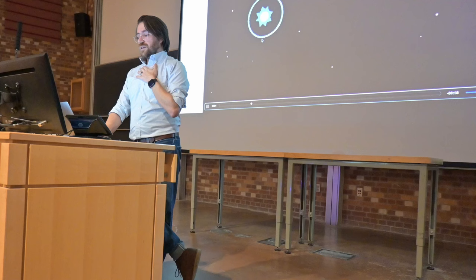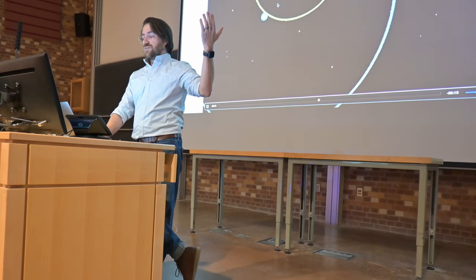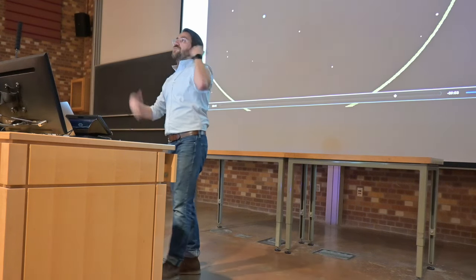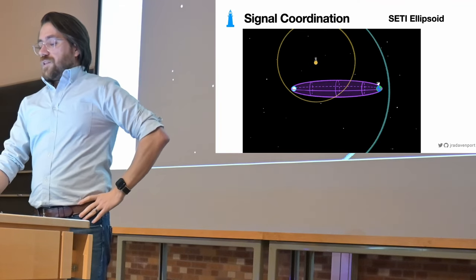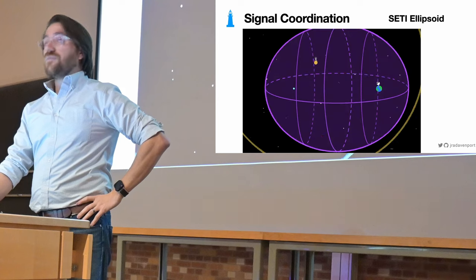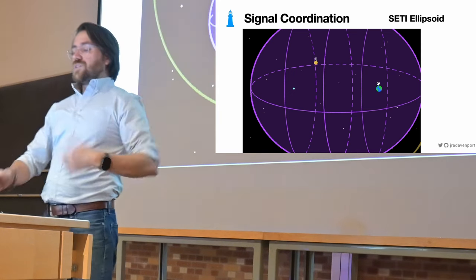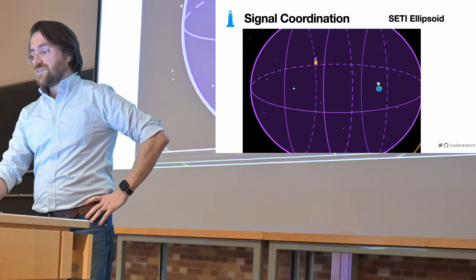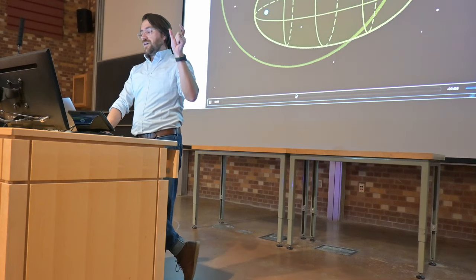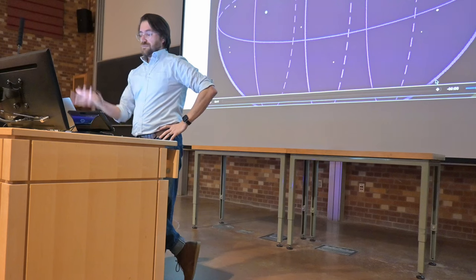Let's walk through the geometry. You've got a conspicuous astronomical event — say a supernova. You've got an extraterrestrial civilization on some other star at a measurable distance away. We're here with our observatories watching the sky for conspicuous events. We know the distance to things in the cosmos and to many nearby stars. There is this growing ellipsoid with time where conspicuous signals might arrive — we call this the SETI ellipsoid. There's a moment in time where if a signal were to arrive from another star at a specific delay time, that would be a very conspicuous coordination in time and space. Then this ellipsoid grows, eventually approaching a sphere.